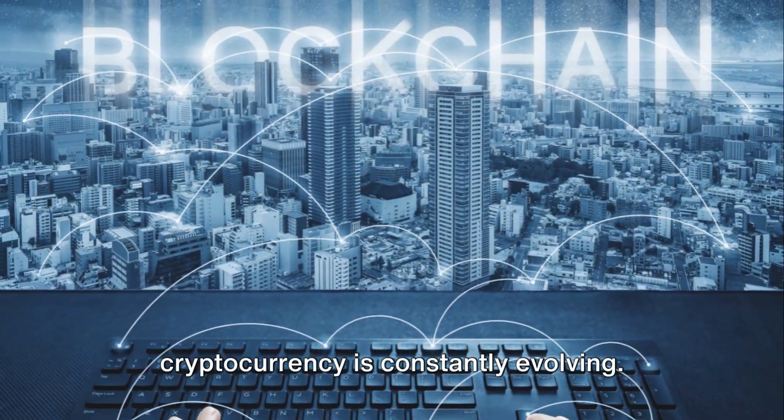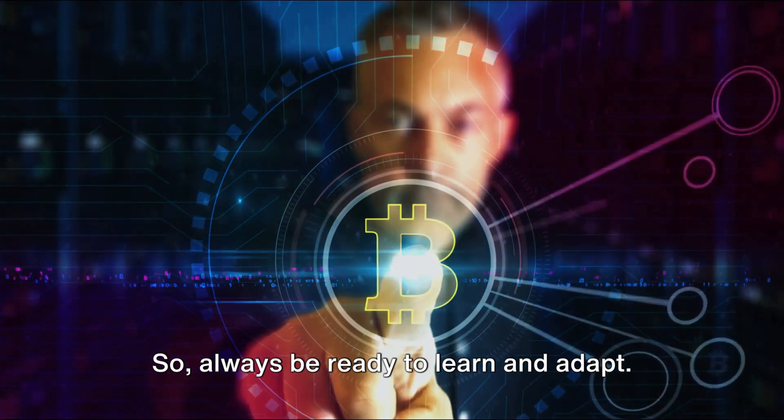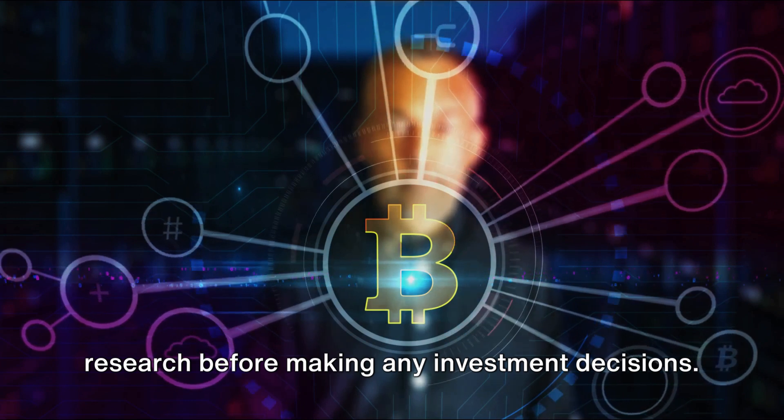Remember, the world of blockchain and cryptocurrency is constantly evolving, so always be ready to learn and adapt. And most importantly, always do your own research before making any investment decisions.